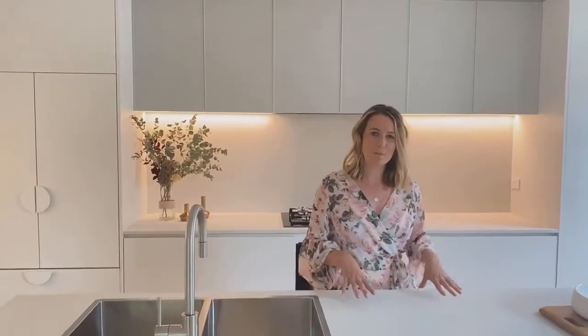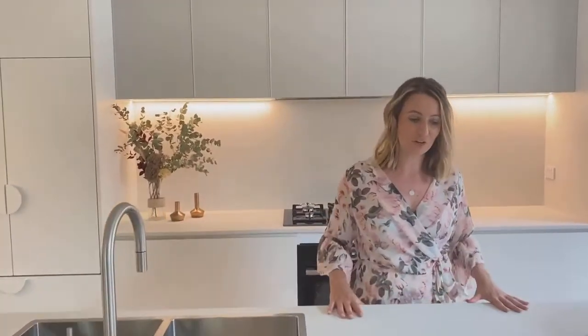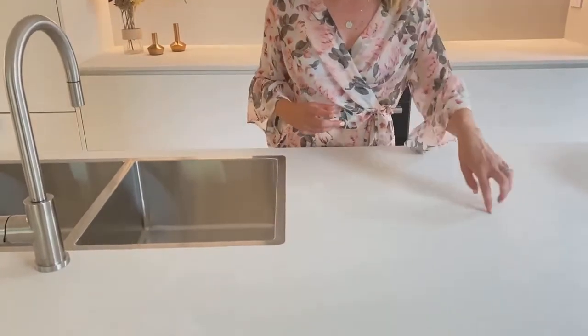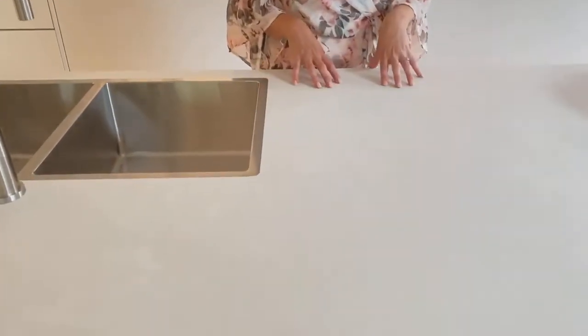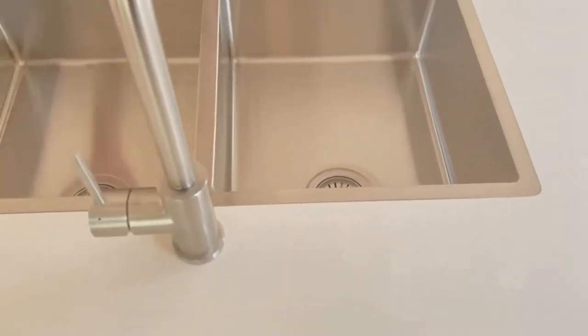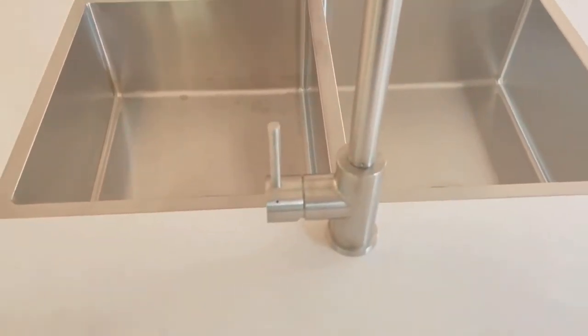We've used beautiful Caesarstone benchtops in the cloudburst concrete. The colours really bring out lots of the shading in the benchtop. We've used a top mount kitchen sink, stainless steel to match the gooseneck tapware.